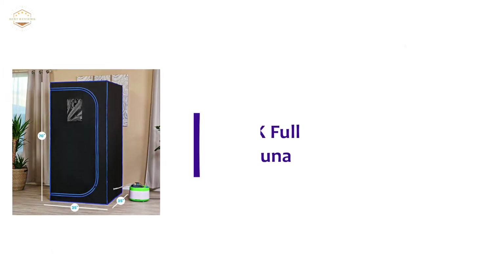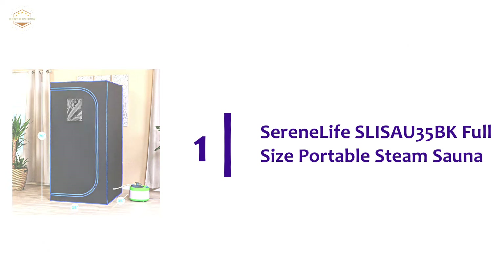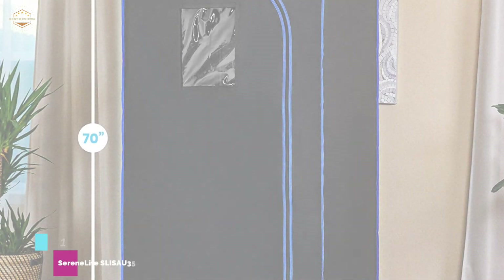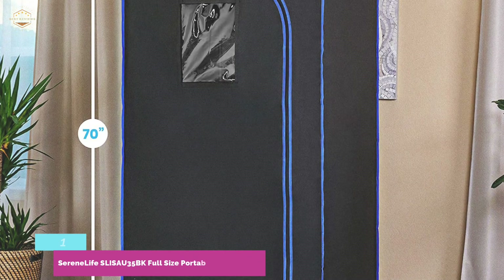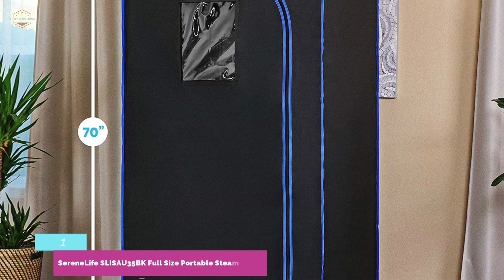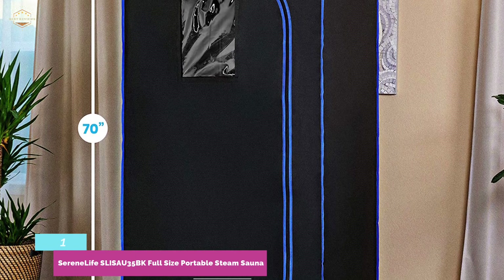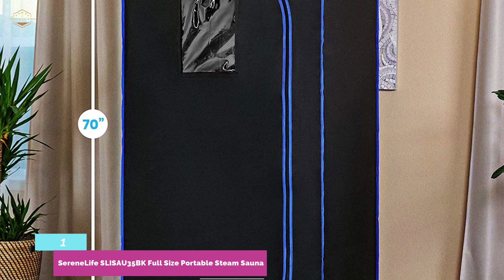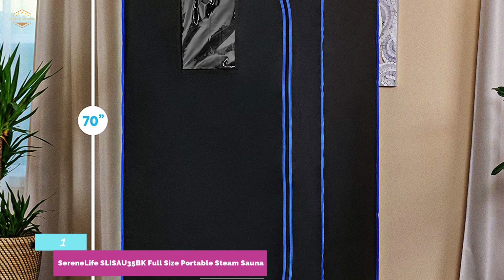The top pick on our list: the SerenLife SLISAU35BK Full Size Portable Steam Sauna. For a collapsible, movable home sauna, consider this portable version from SerenLife. As many portable saunas are only tall enough to accommodate a seated adult with the head exposed from the top, this full-size portable sauna is 70.9 inches tall. With the included seat, you will have plenty of space to sit inside and enjoy the advantages of this home sauna from head to toe.